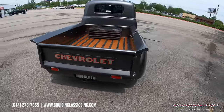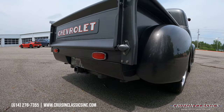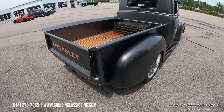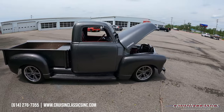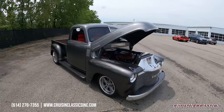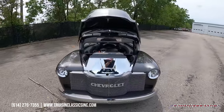Got dual exhaust out the back, and you do have a trailer receiver hitch right there. If you have any questions about the truck — maybe questions about shipping, financing, whatever the case may be — give us a call at 614-276-7355.